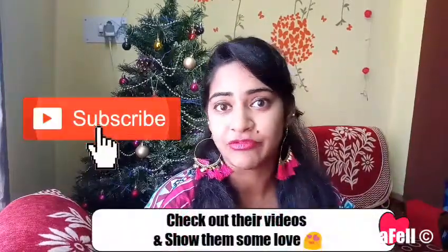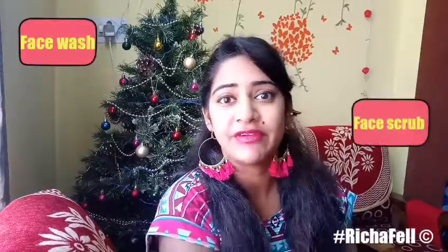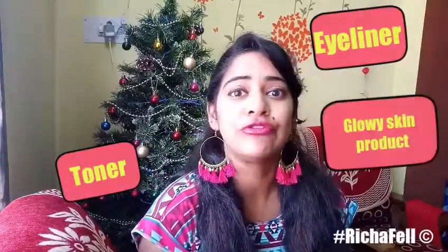I'm going to mention all the links of their channels in the description bar below, so do check their channels out. They're going to be talking about a variety of products like our favorite red lipstick, our favorite shampoo, our favorite moisturizer, our favorite face scrub, our favorite face wash, and so on. It's a really exciting video — the first of its kind that I'm doing on my channel.